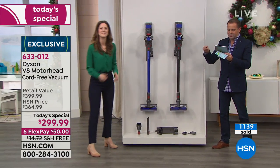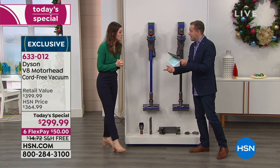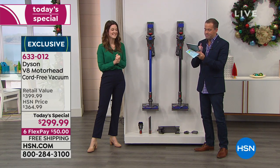Jessica asks: can you pick up food like cereal without damaging the vacuum? Of course you can — easy peasy, vacuum cereal right up.